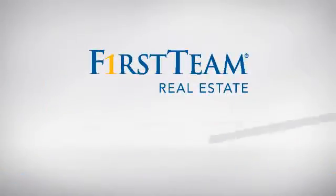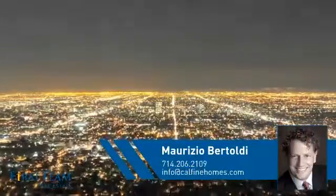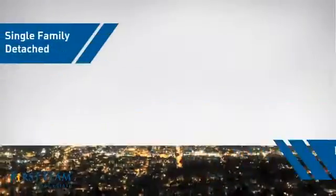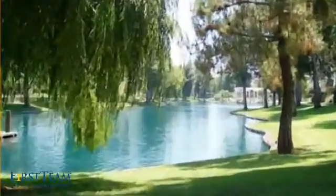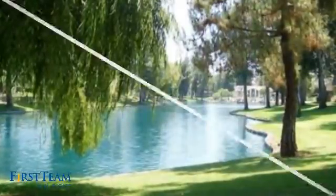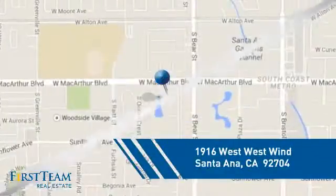At First Team Real Estate, you'll find a wide selection of listings. This video is brought to you by your real estate agent. This detached home is a great choice for families who want the privacy of their very own lot, and it's located in the Santa Ana area.